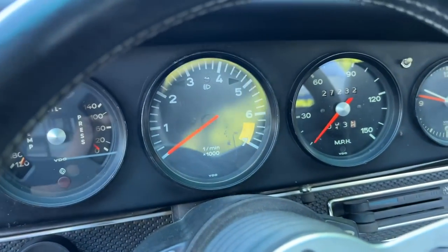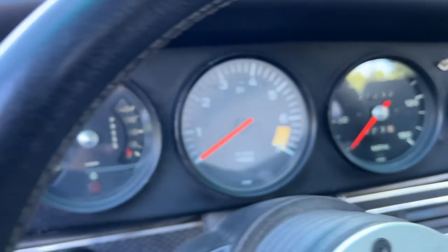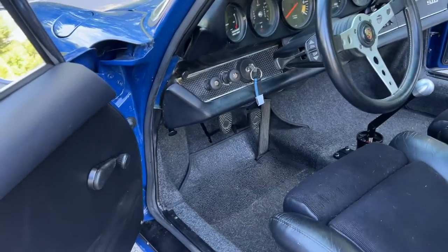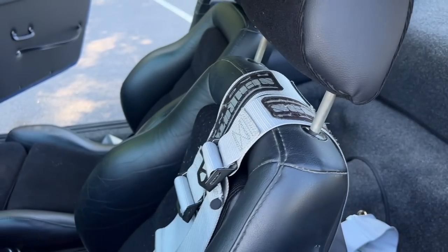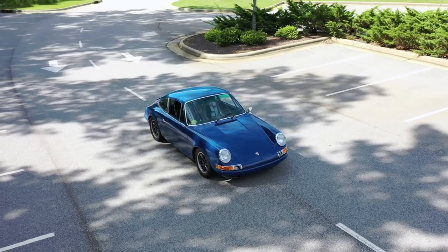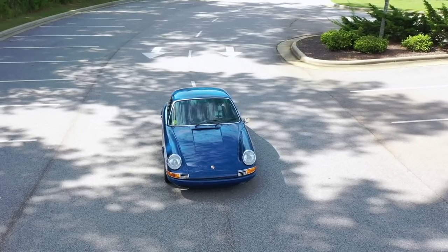Question for you guys — I would love your opinion. I'm toying with the idea of getting the face of the tach done in Aussie Blue to match the paint. Is that too much, is it over the top, or do you think it would be a neat touch? I kind of see both sides of it. The car also has an RS carpet kit and a rear seat delete, and it's running four-point harnesses — I'm ditching those, they're just kind of painful to live with. I've got three-point seat belts coming in.